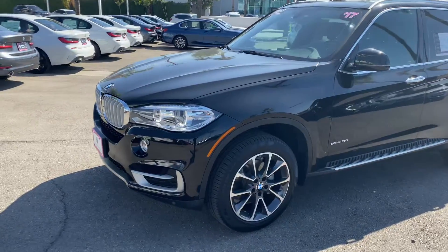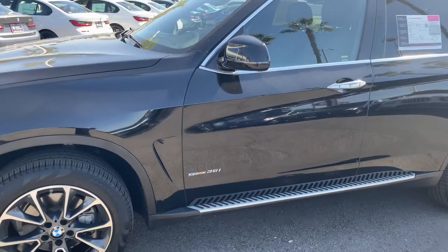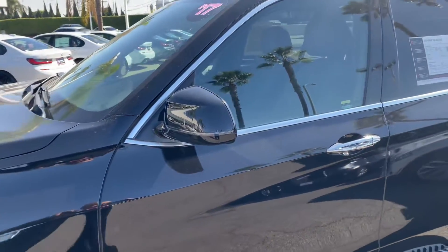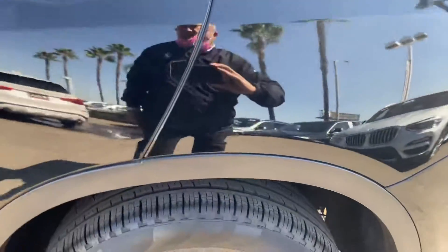This is just black color. You can see the engine is 3.5i. You can see the conditions of the tires — they are new.